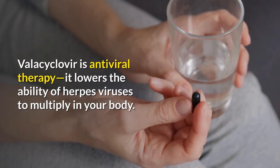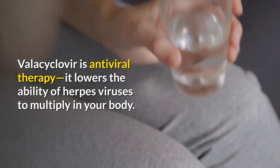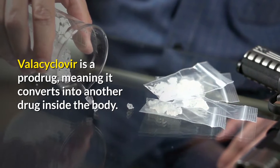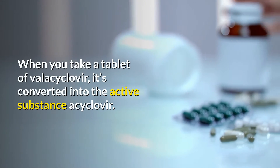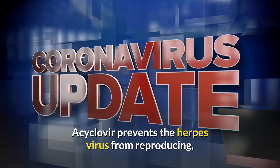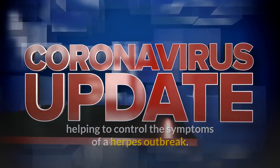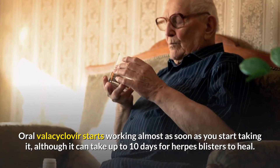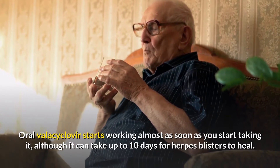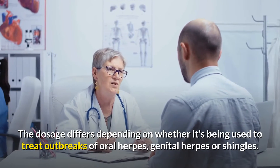Valacyclovir is an antiviral therapy that lowers the ability of herpes viruses to multiply in your body. Valacyclovir is a prodrug, meaning it converts into another drug inside the body. When you take a tablet of valacyclovir, it's converted into the active substance acyclovir, which prevents the herpes virus from reproducing, helping to control the symptoms of a herpes outbreak. Oral valacyclovir starts working almost as soon as you start taking it, although it can take up to 10 days for herpes blisters to heal. The dosage differs depending on whether it's being used to treat outbreaks of oral herpes, genital herpes, or shingles.